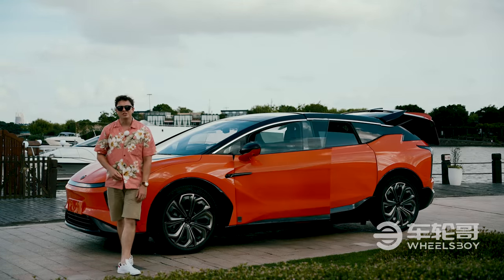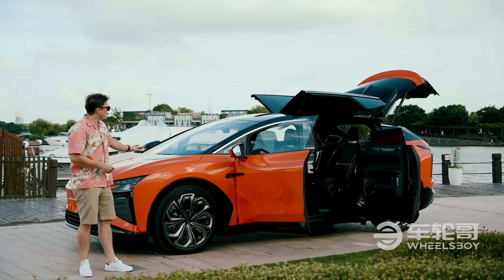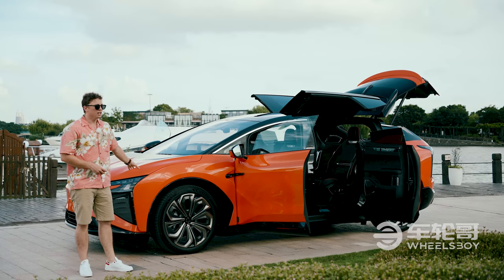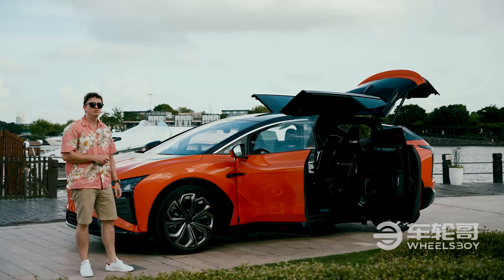Such is the case with the HiFi X, an all-new high-end fully electric MPV SUV thing from a Chinese company called Human Horizons. It looks pretty cool, but we're here to find out whether it's all gimmicks or actually genuine innovations.